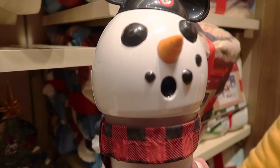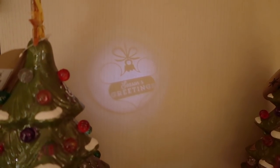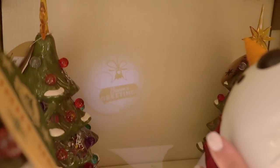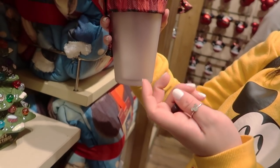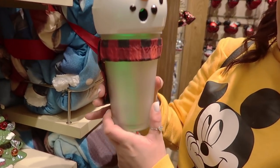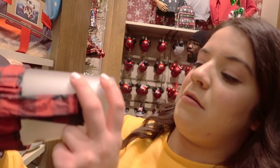We did show this snowman tumbler in our last video, but our friend Danny showed us an amazing feature: the mouth of the snowman actually projects 'Season's Greetings.' That's really cool — we completely missed it. The reason we missed it is because when you just turn on the light inside, you can't tell. It actually has two functioning features. This retails for $24.99.